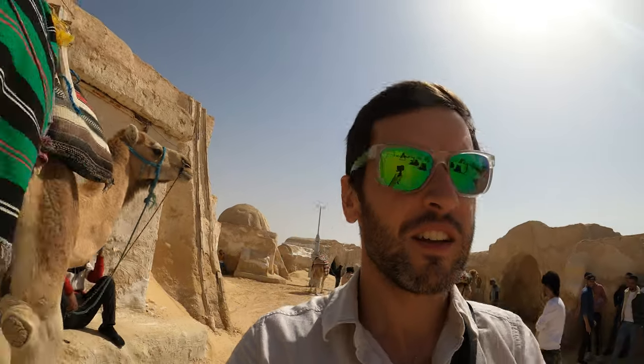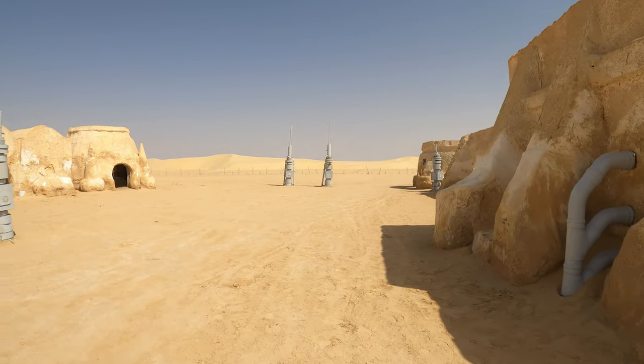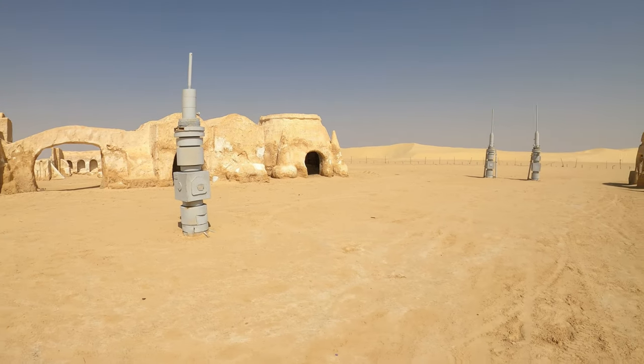This guy's just randomly following me for some reason. This whole section might be recognisable to those of you that have seen the films. People doing donuts. The Mos Espa marketplace.